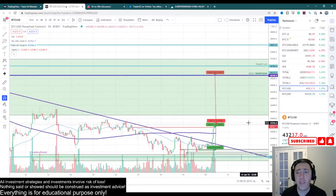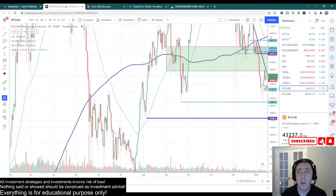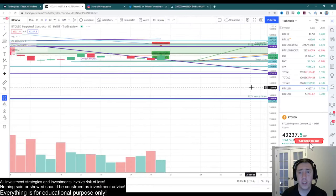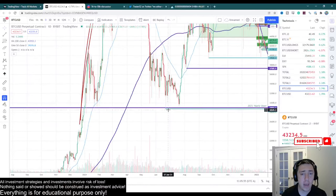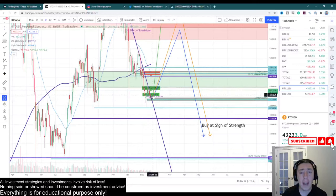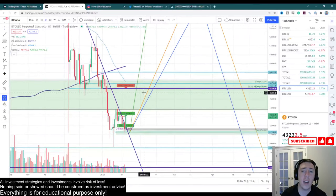The most obvious target that we cannot ignore is going to be right here — this is the yearly open. Yearly opens are extremely significant. Let me show you exactly how significant by annotating the last year. Looking at the 2021 yearly open on the daily chart, this interaction has been absolutely stellar. We tested it, came back below it, retested it, and took off. We were actually able to catch the bottom live on stream back in 2021. So this yearly open has acted as a very strong support. Right now we are below the yearly open, so this level is a very serious contender for where we are going to find resistance.